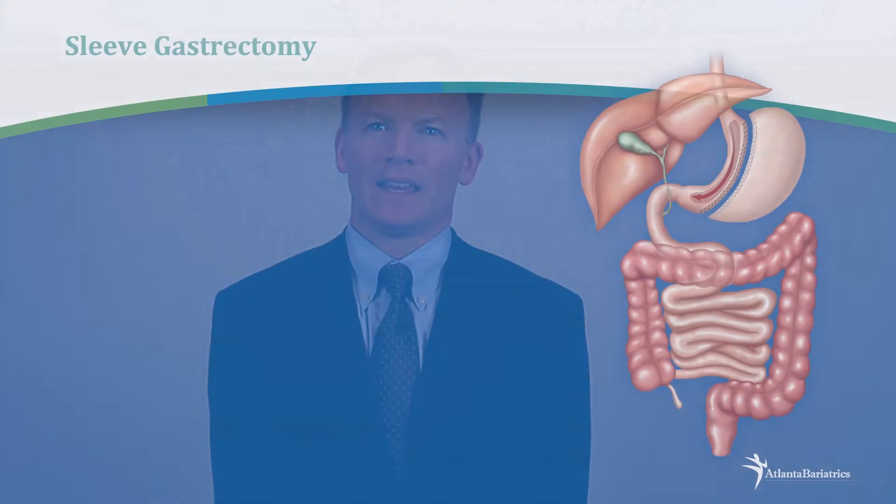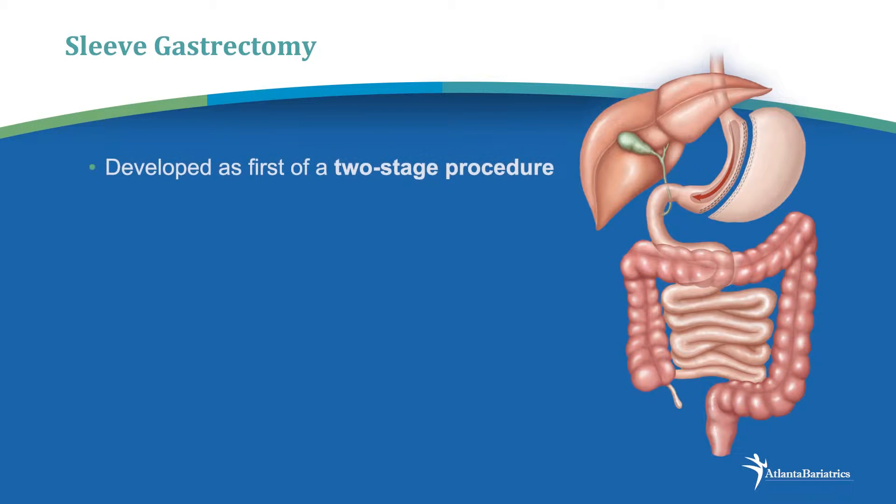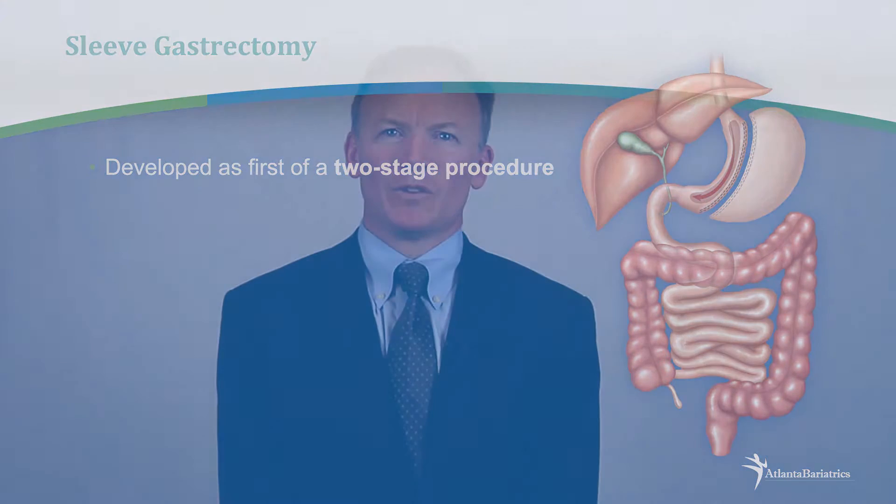Now let's focus on the sleeve gastrectomy. This is the latest procedure we offer here at Atlanta Bariatrics. It was originally started as part of a two-stage procedure leading to a gastric bypass. However, we found through data across the country that as a standalone procedure, the sleeve gastrectomy is very effective at weight loss.